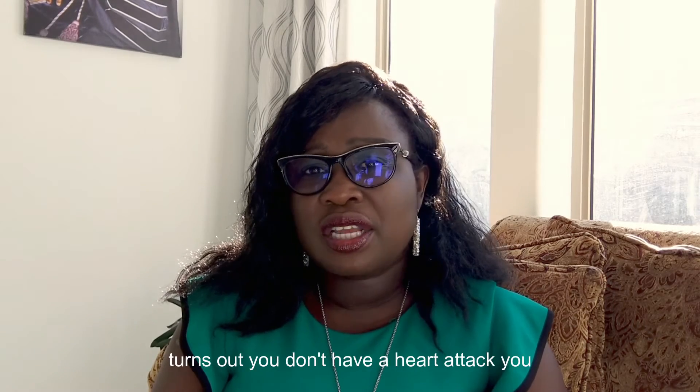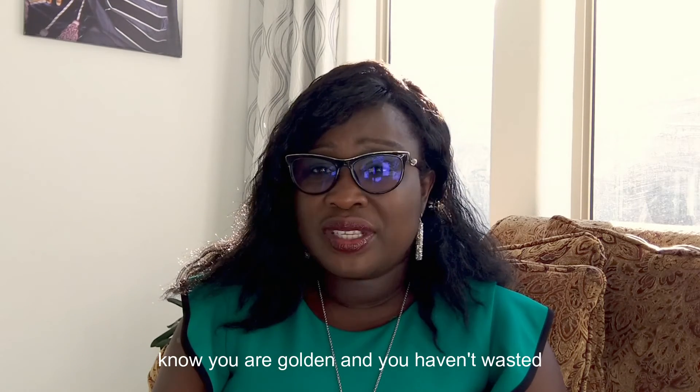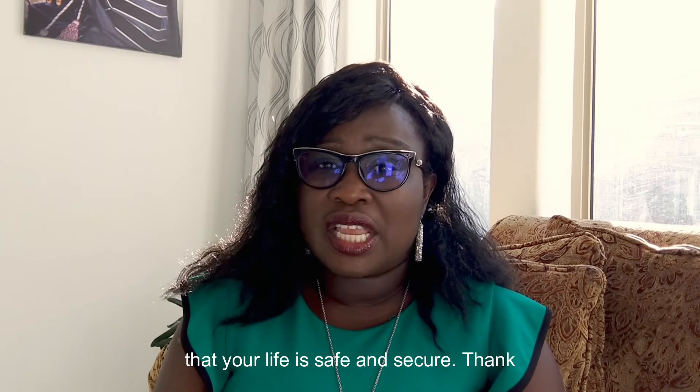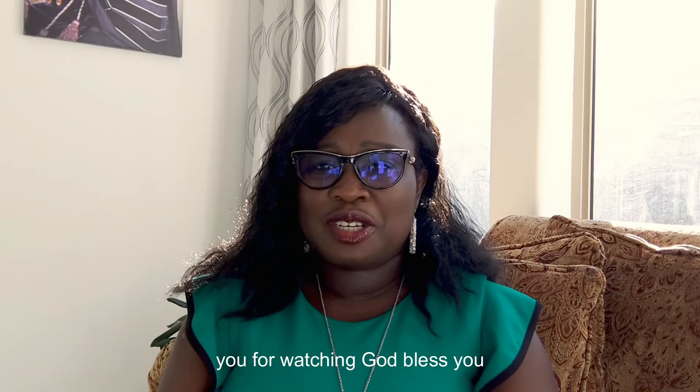Even if it turns out you don't have a heart attack, you haven't wasted or hurt anything — you're just making sure your life is safe and secure. Thank you for watching. God bless you.